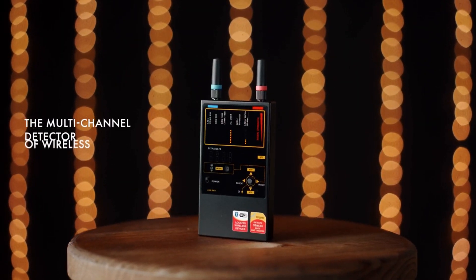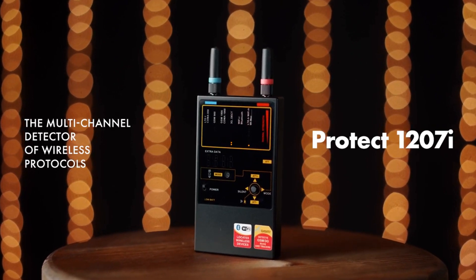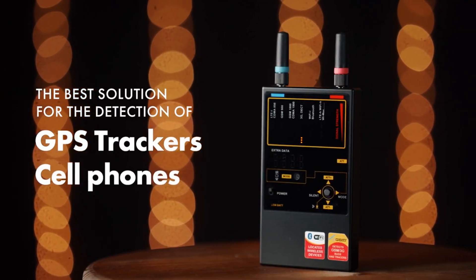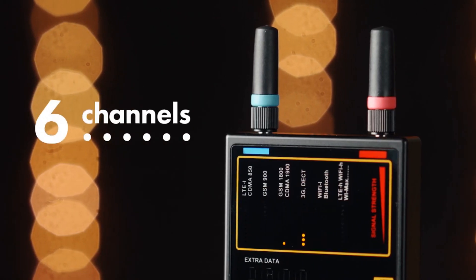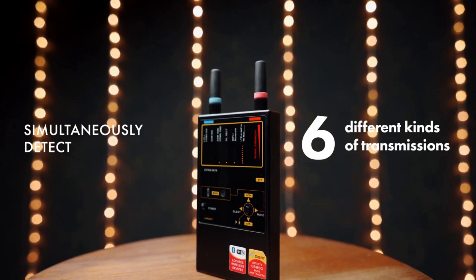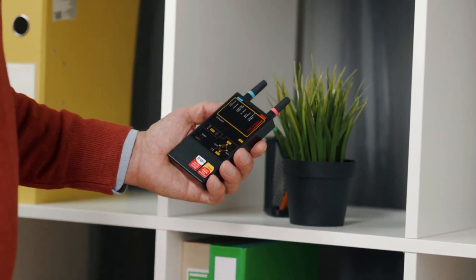The multi-channel detector of wireless protocols, the PROTECT 1207i, is the best solution for the detection of GPS trackers and cell phones. It has six channels for different frequency ranges and can simultaneously detect six different kinds of transmissions at a distance much greater than any common RF detector.